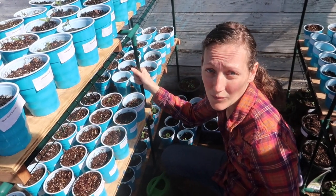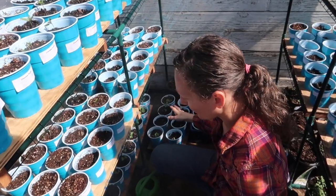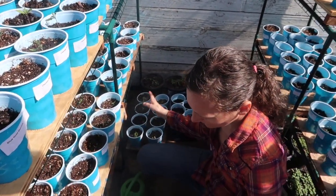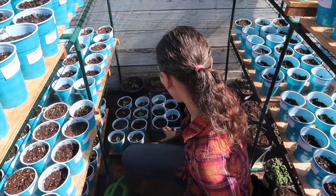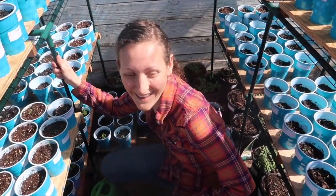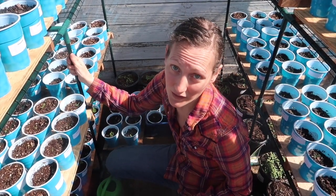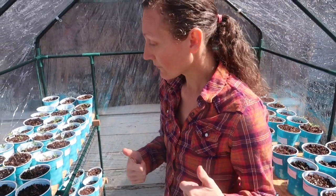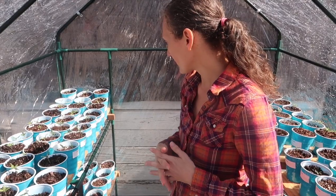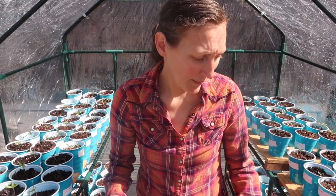I think we're gonna do really good with our tomatoes and peppers this year. A lot of our greens are looking really good, so we'll be ready in a few weeks to transplant them out into the garden. Our herbs and things are all sprouting, the kids' zinnias are sprouting, and overall everything is looking green and beautiful. We're just ready for this garden season — it's gonna be really good.